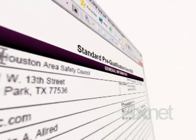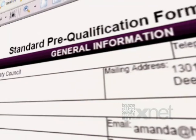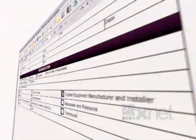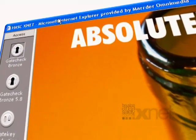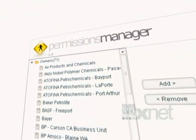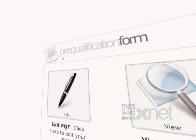In February 2004, the Houston Area Safety Council launched the PQF database to the delight of owners and contractors. This rich internet application, developed at the request of our membership, alleviates the redundancy and expense of sending out contractor pre-qualification packages to prospective clients year after year.